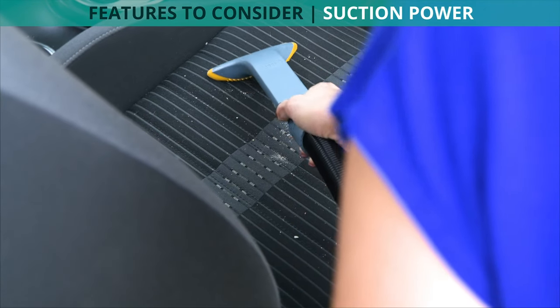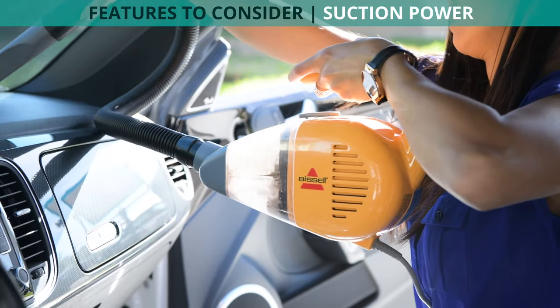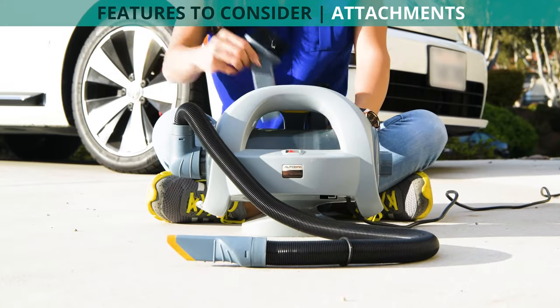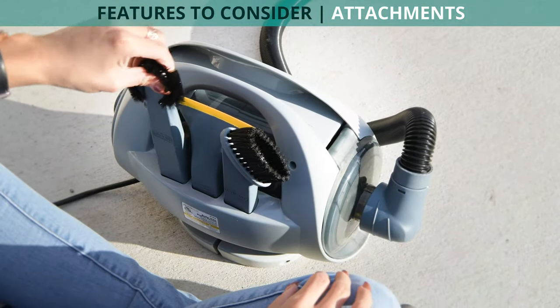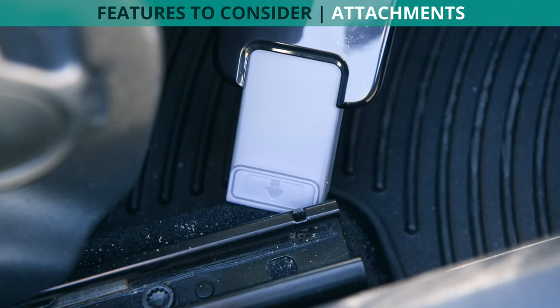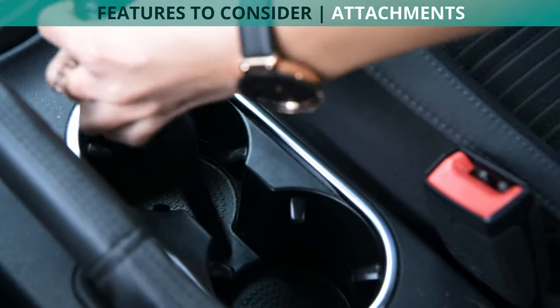Suction power is another important consideration because no one wants to waste time vacuuming the same mess over and over again. We also checked out the selection of cleaning attachments that came with each vacuum. Brush and extension attachments came with all of our finalists and are essential to fully clean your car. Some vacuums came with bonus crevice tools, which, while non-essential, are helpful for cleaning the many different nooks, crannies, and surfaces inside your car.